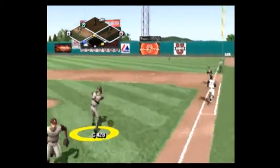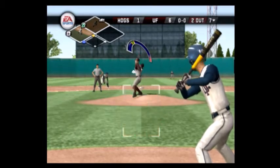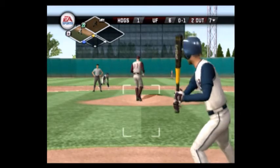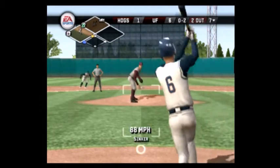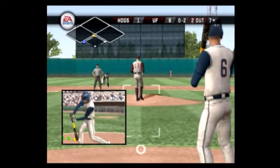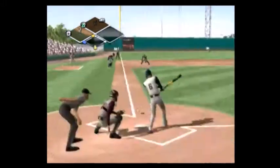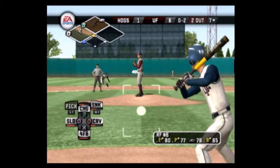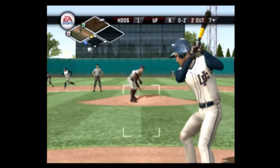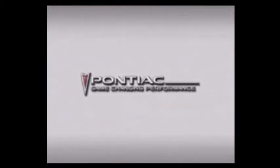There's a bunt — barehanded pickup, he's out. He offered at that one, so it's a strike. Swing and a miss. No balls, two strikes, hit down to third. Both runners move on the pitch. This inning is over — that's a great at-bat at a huge time in the ball game. That's today's Pontiac game-changing performance. Florida leaves a man.